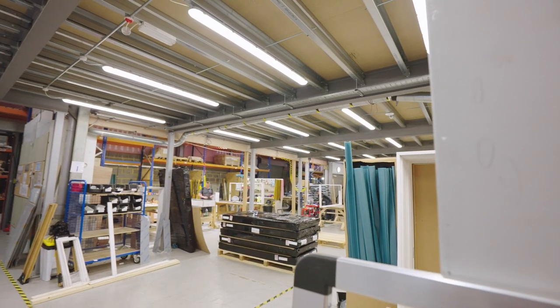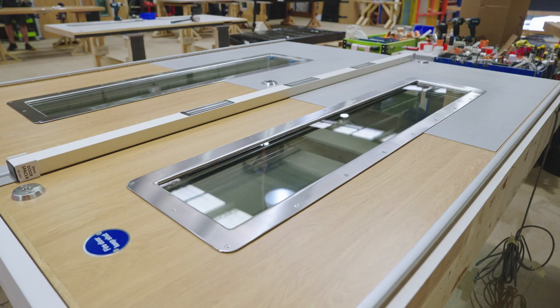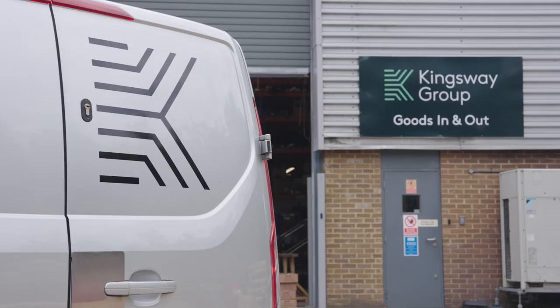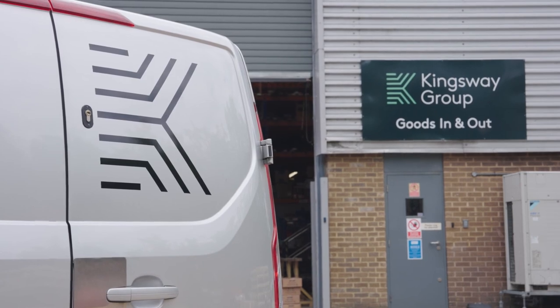I remember one time at the end of a financial year we had some products still within our factory, and the health trust rang us at midday saying that for their own auditing purposes the goods had to be on site. That meant we had to quickly hire some vans, load the material, and get on site — and we delivered on our promise: all the goods were there by midnight that night. That customer is still working with us today.